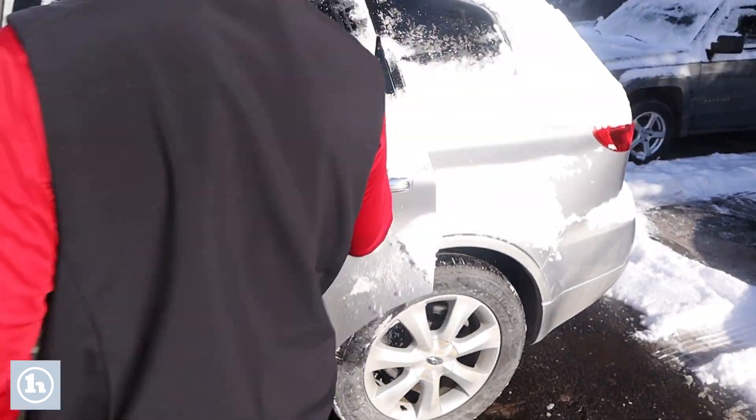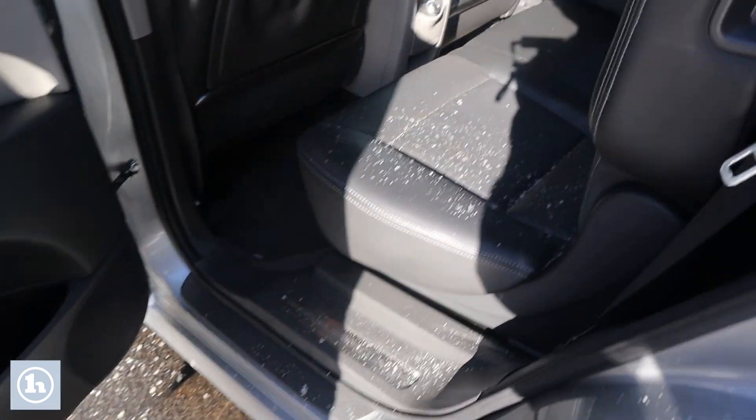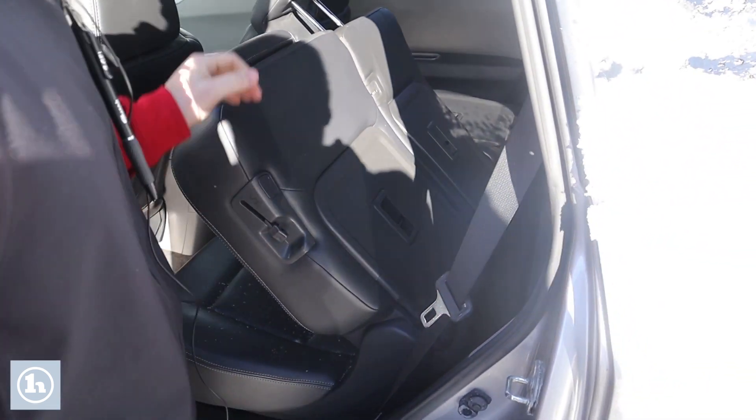And then here in the rear as well, as I've mentioned, we do have third row here. The seats do fold down as well, like so. Right here, we've got the third row seating.